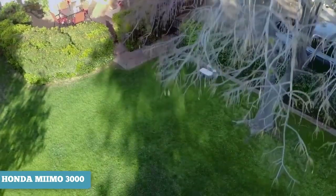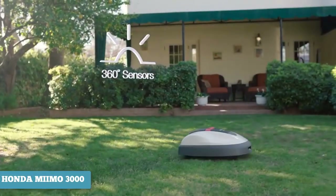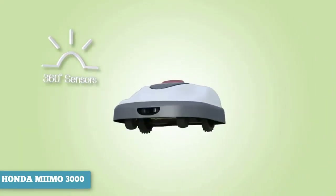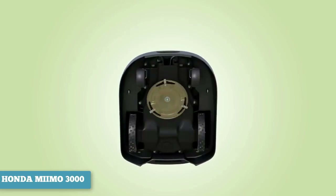This lawnmower is one of the more intuitive models out there. The Miimo will adjust cuts as grass growth increases or decreases seasonally, and also detects denser patches of grass. Three panoramic sensors allow the unit to detect and avoid obstacles around the yard. If any of these sensors pinpoints a hindrance, the Miimo will immediately stop and pivot in a different direction.